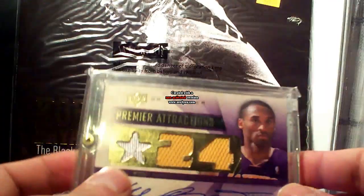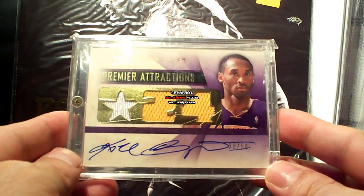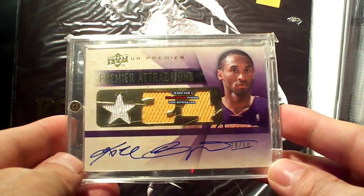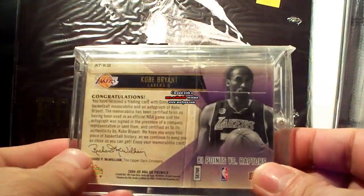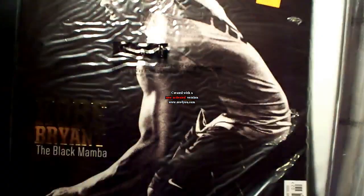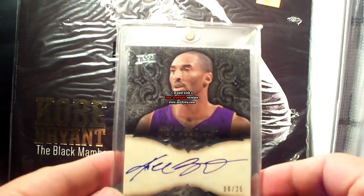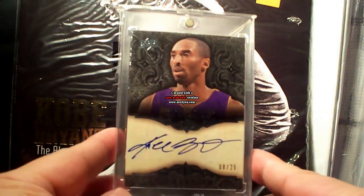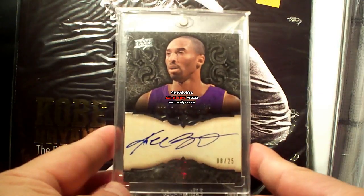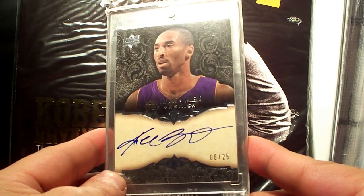Next up is the 08-09 UD Premier Premier Attractions autograph, number 38 out of 50, triple jersey. Next up is another UD Premier 08-09 Franchise Faces — nice, lovely on-card autograph, clean design, 8 of 25.